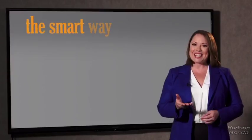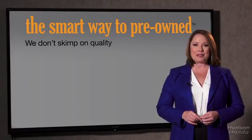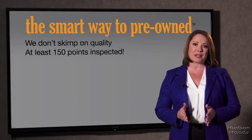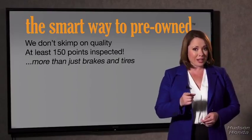So Zach, tell me, what do you like the most about the smart way to buy a pre-owned vehicle? Well, I had no idea a dealer could sell a car that barely passed the state inspection. I mean, they only check two things — the tires and brakes are just adequate, not even good. I mean, what is that about? Why take chances? Your life and those of your loved ones should be more important than that. That's why we don't skimp on quality. All of our pre-owned vehicles go through at least a rigorous 150-point inspection, checking more than just brakes and tires.